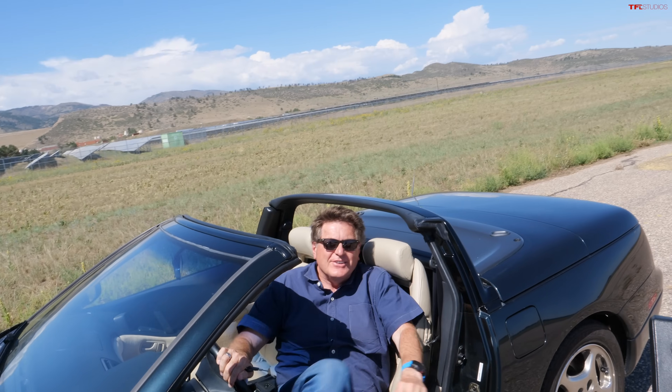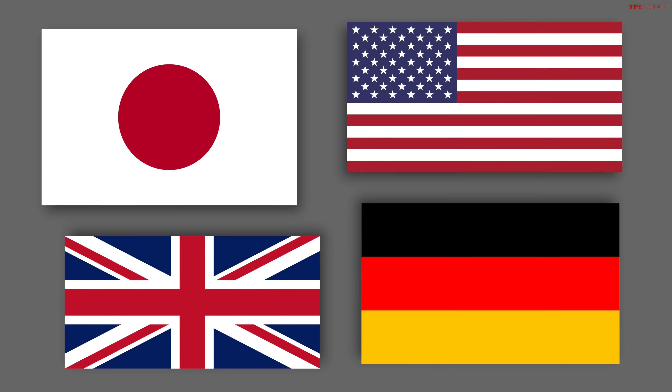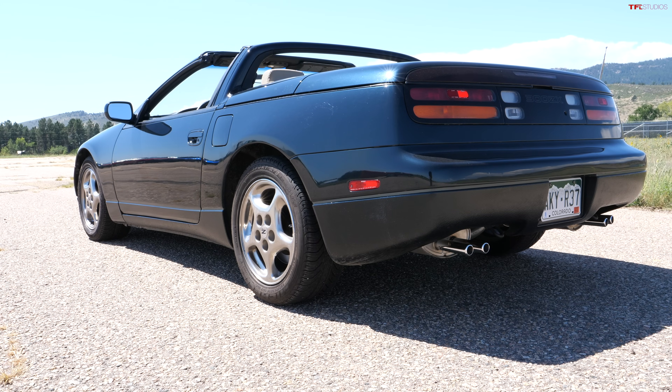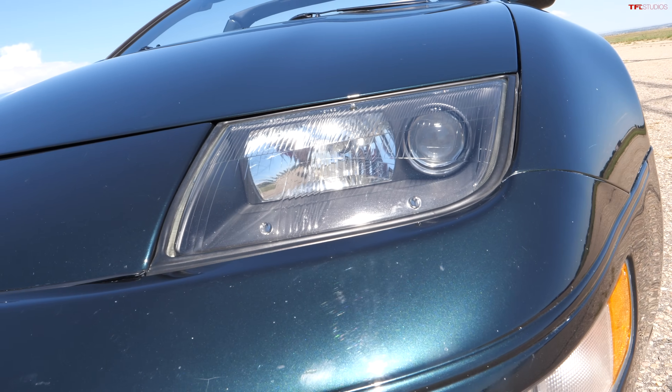Hey guys, you don't need to spend a lot of money to get a lot of car. In this new video series, we're going to prove that because we bought four 1990s convertibles all for under ten thousand dollars. We're calling this 'From Stud to Dud.' I have brought the best one — a 1994 Nissan 300ZX convertible — the most rare, as they only built 1,500 of them.